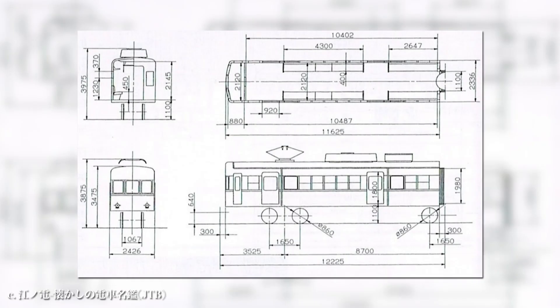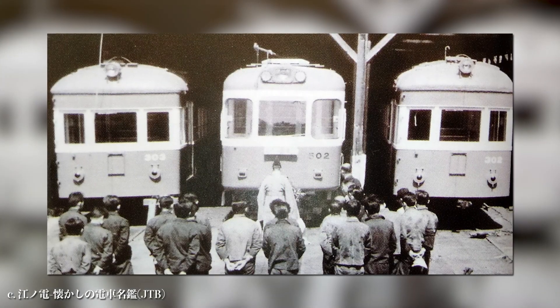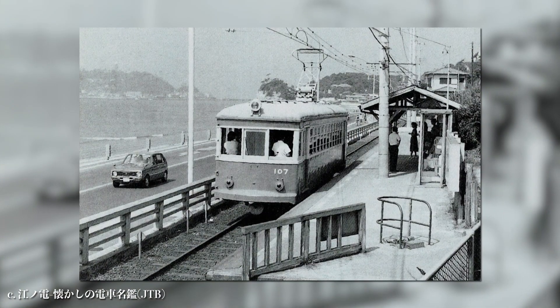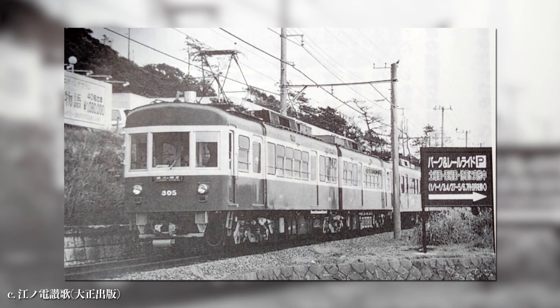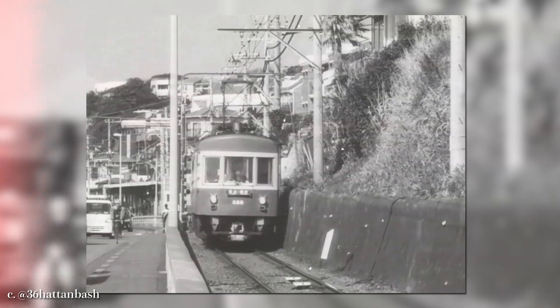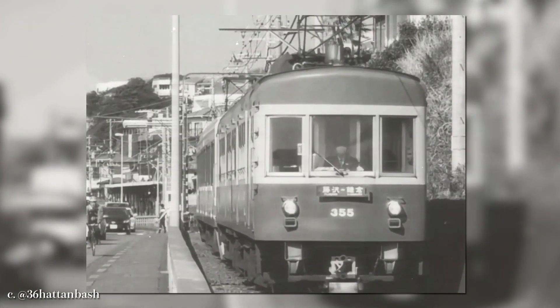Allow me to explain about this old train though. The first Class 300s were introduced in the 1950s, and six of them were built in total. They were all innovative, because compared with its precursor, Class 100, Class 300 was formed of two carriages to accommodate more passengers. The train became phenomenal among many holidaymakers, and to this very day, because of its classic design, it became synonymous with the Enoden line.